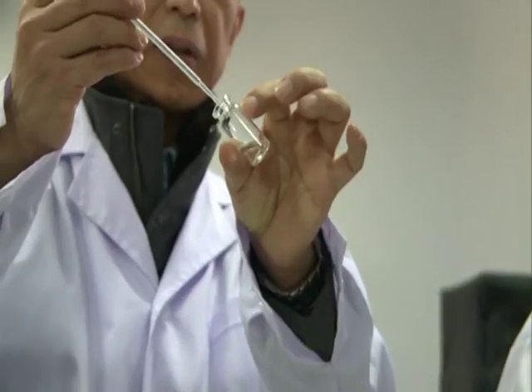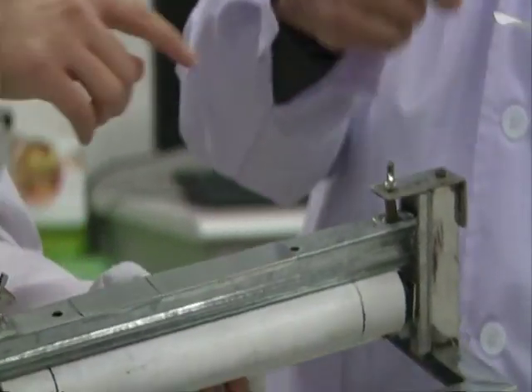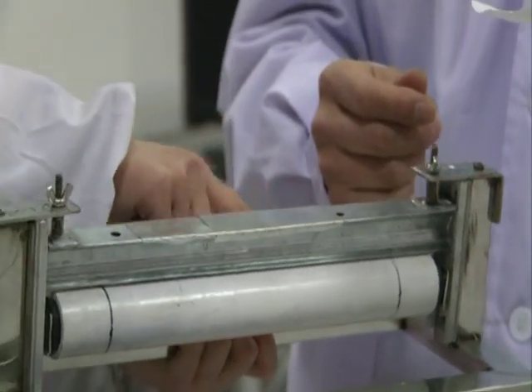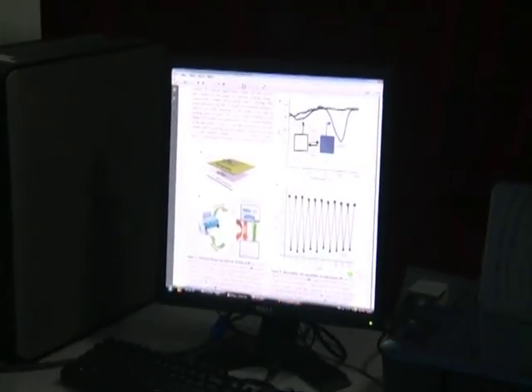The paper used in the experiments is a common type that people can get anywhere, and the chemical treating process is also quite simple and can be done by hand. Since water jet printing allows one page to be reprinted dozens of times, it can help offices save money on paper.